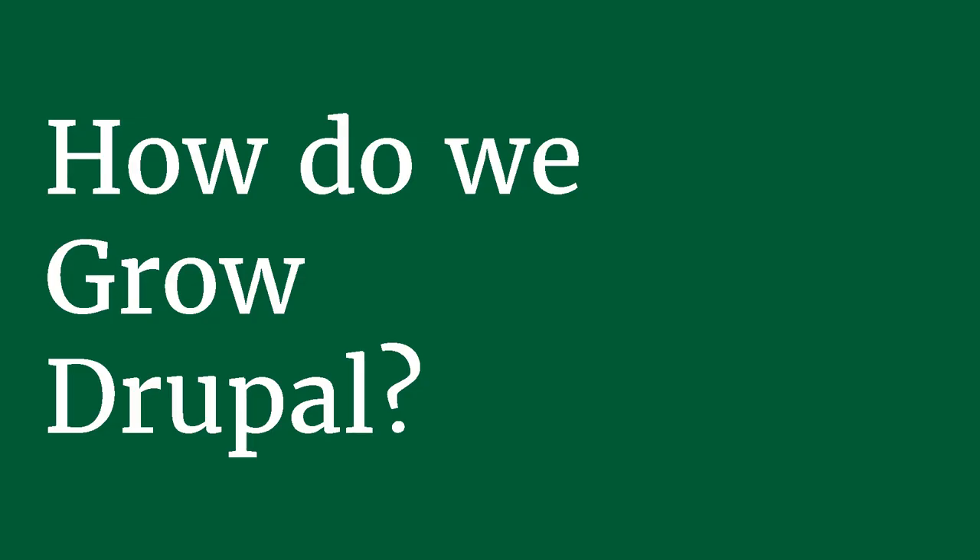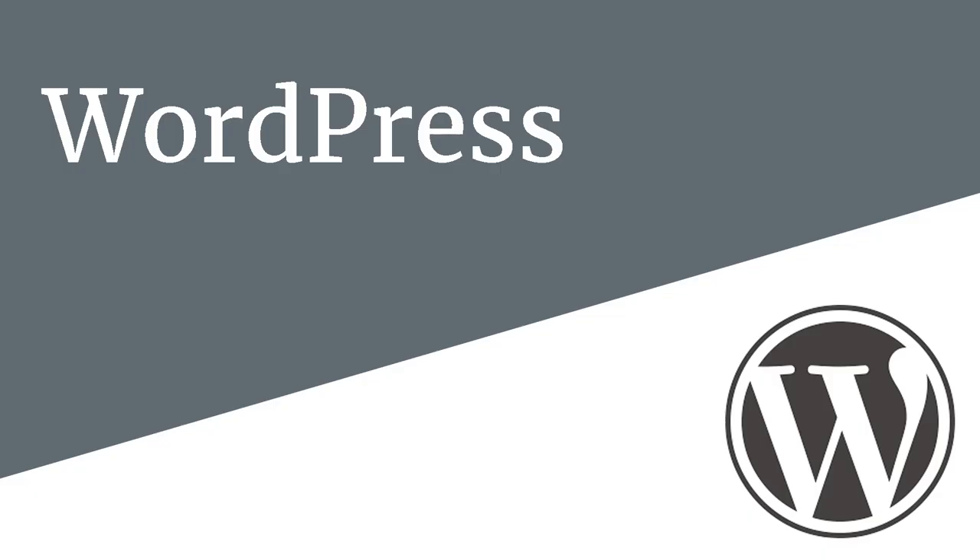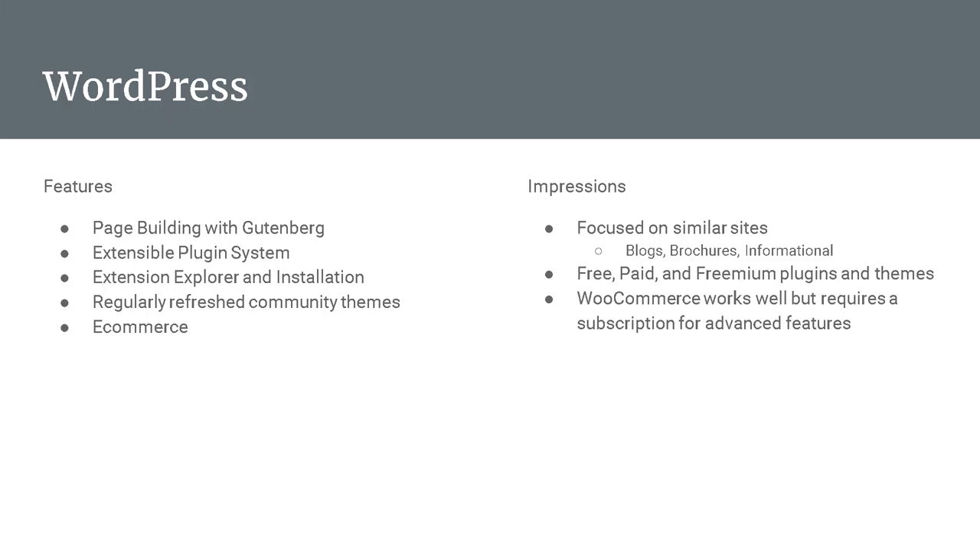The big question is how do you grow Drupal? For me, the easiest way is to look at competitors — what other products are out there and what is doing well. I think our biggest similar product is WordPress. The highlight of its features is their page building experience through Gutenberg — the integration with WordPress is really solid and powerful. There's the extensible plugin system, especially with the extension browser — the ability to search for plugins and themes and install them straight through the browser. They also regularly refresh and develop starter themes where you can install a fresh identity on your site with a modern look and feel out of the box.